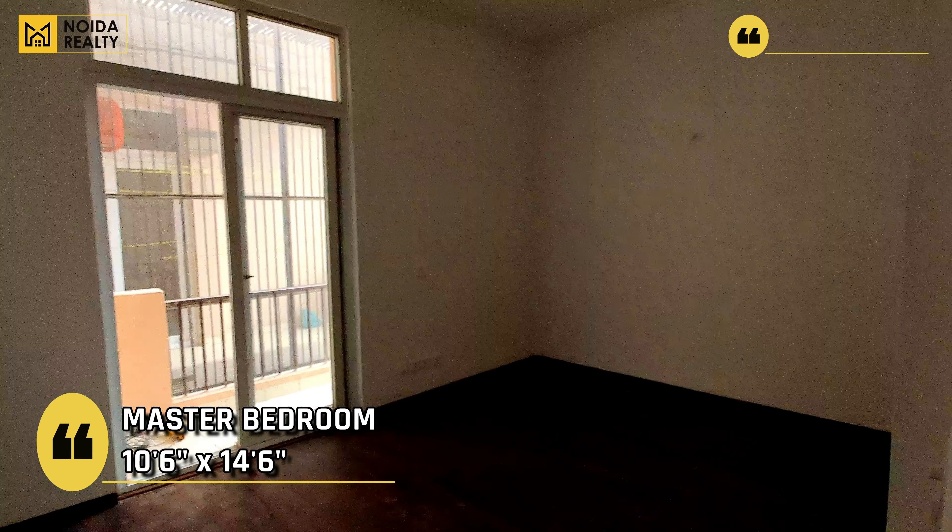Current status की बात करें project की तो it was being managed by NBCC। वही हम buying process की बात करें तो the villa is transferable.